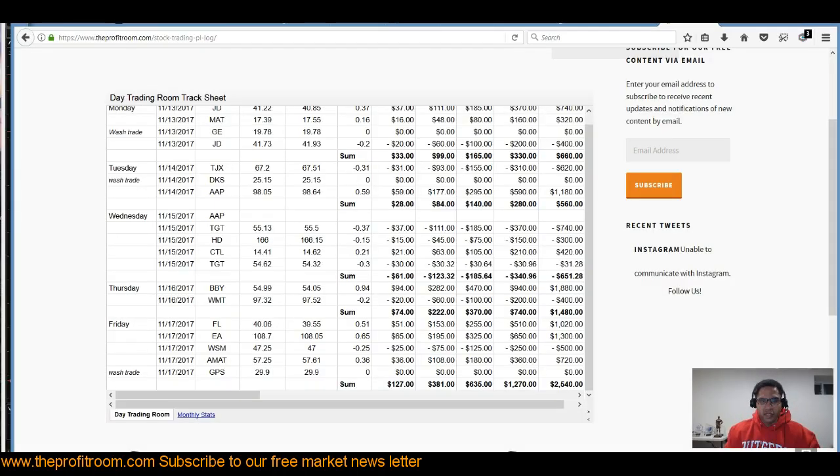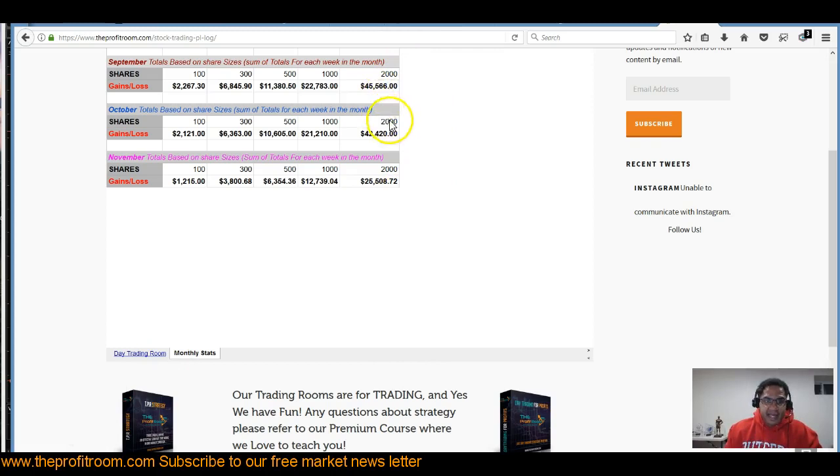We're still green at the end of the week. The whole key is having consistency in your trades. We put this spreadsheet up so you can see — if you trade different share lots, our subscribers come from different backgrounds and different levels of experience. Some trade only 100 shares, some trade up to two, three, or four thousand shares. We like to keep this transparent so you can see as a trader what you can expect to make on a weekly and daily basis following our trades. Not as green as September and October, but with the holiday season coming and lower volume there's a lot of chop — we're still green for November.